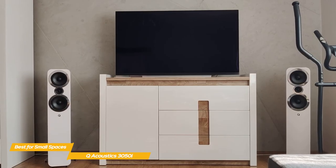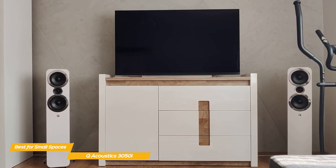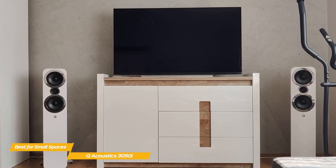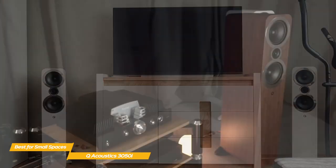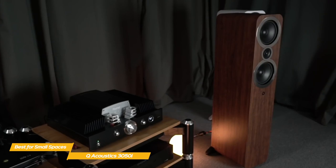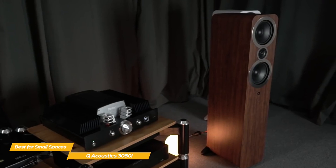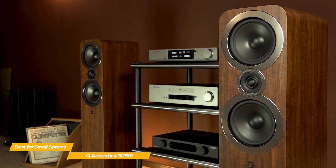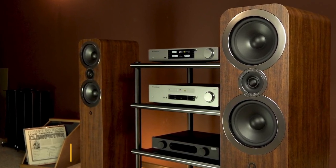Low frequencies are delivered with high energy but don't overpower the soundstage, letting the mid-range and highs cut through so all frequencies are represented accurately. If you crave the big sound of floor-standing speakers but don't have a lot of room to spare, the Q-Acoustics 3050i are an excellent choice. The small, one-square-foot footprint is more conducive to smaller spaces, and the sound quality is powerful and detailed.